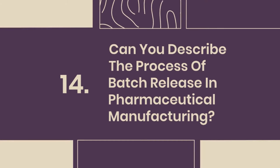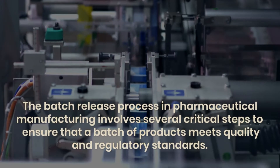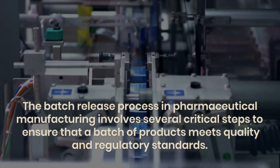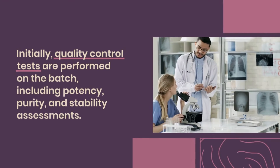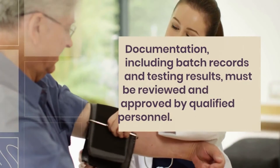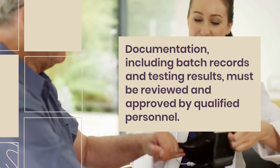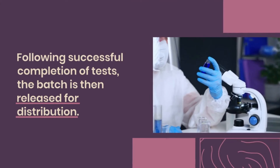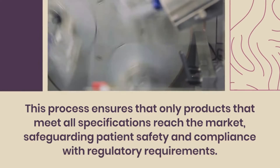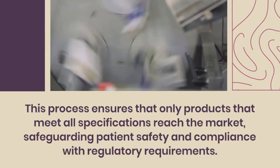Question 14: Can you describe the process of batch release in pharmaceutical manufacturing? The batch release process involves several critical steps to ensure that a batch of products meets quality and regulatory standards. Quality control tests are performed on the batch, including potency, purity, and stability assessments. Documentation, including batch records and testing results, must be reviewed and approved by qualified personnel. Following successful completion of tests, the batch is released for distribution. This process ensures that only products that meet all specifications reach the market, safeguarding patient safety and compliance with regulatory requirements.